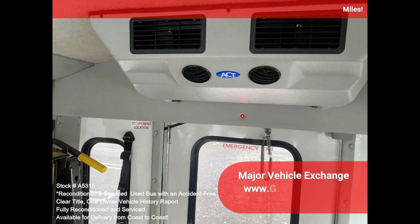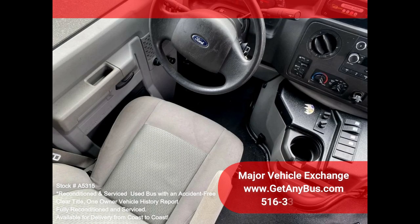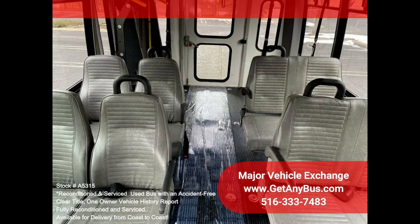The high-capacity AC, front and rear, blows strong and cool, while the heat works well. This bus was quality built, as you can tell from the pictures. The interior is in excellent shape, having been cleaned regularly. The vinyl seats with armrests provide passengers with comfortable all-season seating.